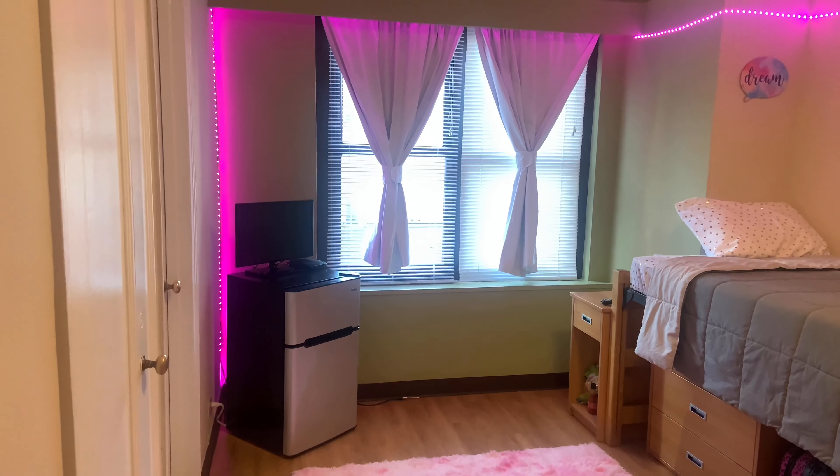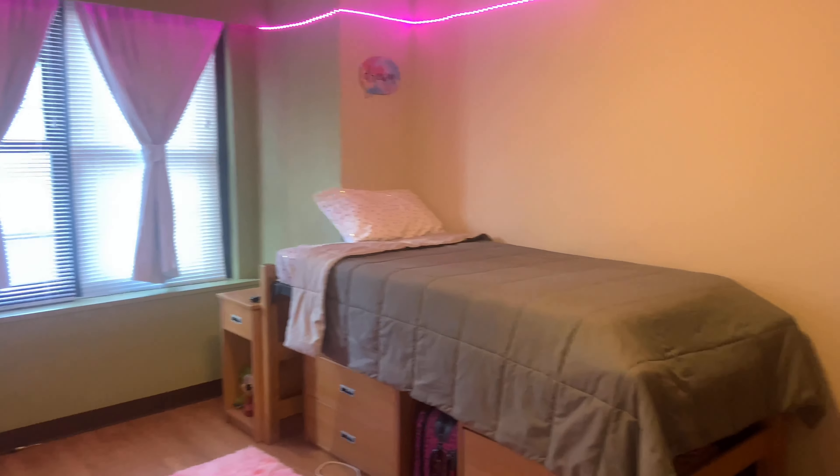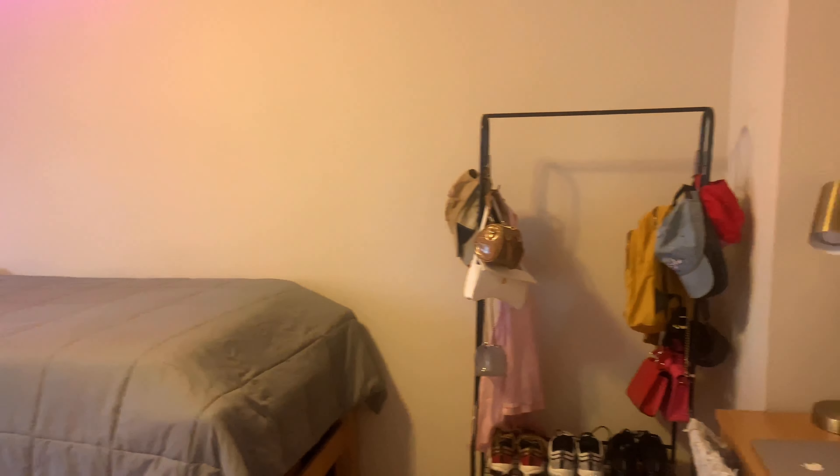Hey y'all, what's poppin'? It's your girl Michelle, and welcome back to another one of my YouTube videos. In this video, if you read the title, you know what's up, so let's get right into it. I'm going to show you guys a brief tour of my dorm room.